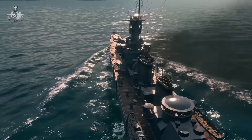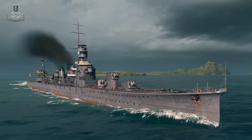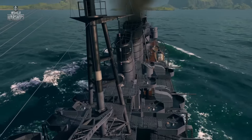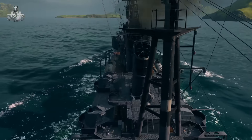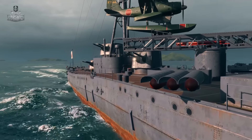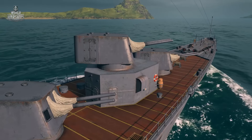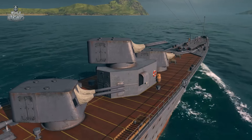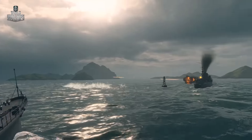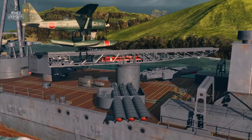The first heavy cruiser, Furutaka, awaits the players at Tier V. Together with Aoba, a Tier VI ship, she makes up the first generation of the Washington Treaty cruisers. They were the first to have reinforced armor on the magazine and main gun turrets. With their high speed, these cruisers can effectively fight against light enemy ships, while their torpedo tubes and good guns allow them to fight against battleships as well.